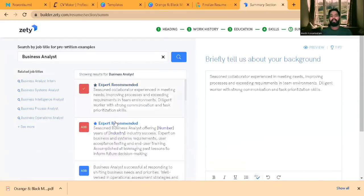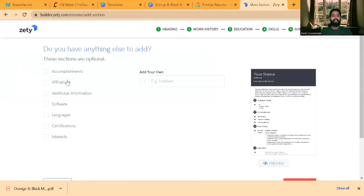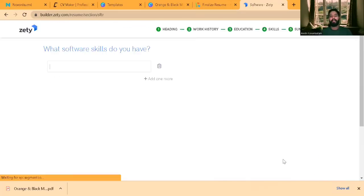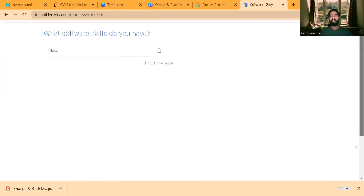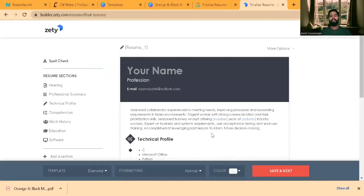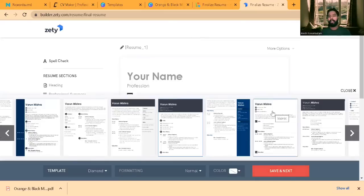You can mention two or three things to briefly describe your background. Click Next and you'll get extra sections to add if you want. For example, click on Software, then Next, and enter which software skills you have — like Java. Once you add all details, click Finalize, then Save and Next, and you'll get the document ready to use.